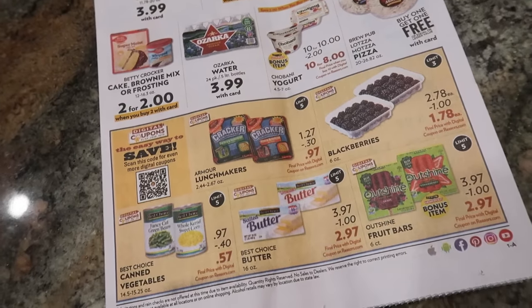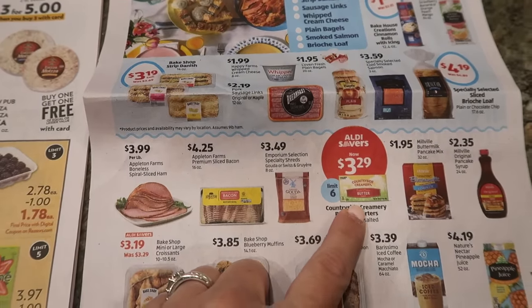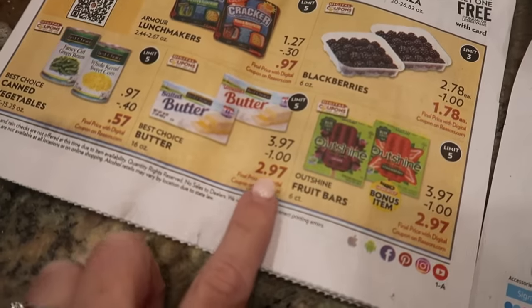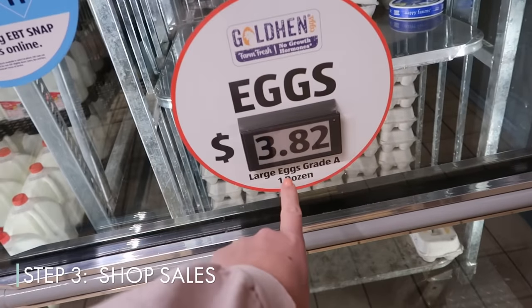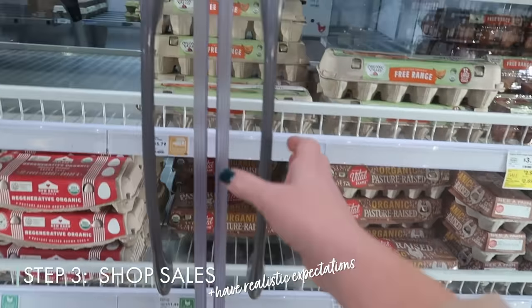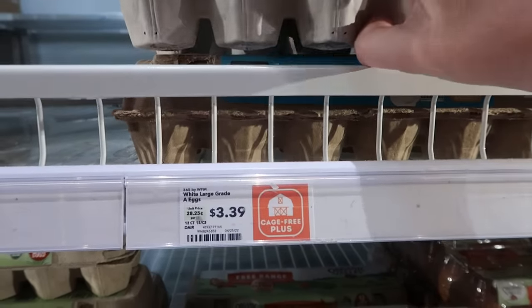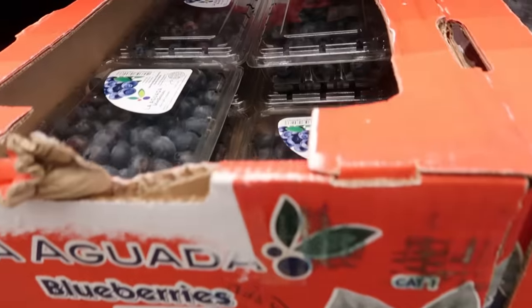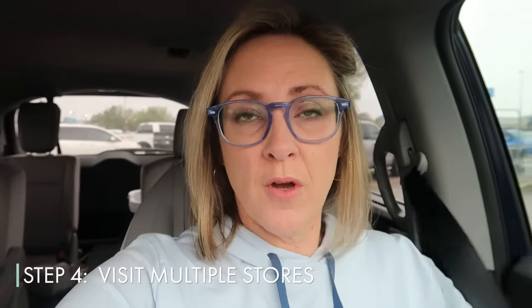For instance, butter is something I need to restock this week, and the sale price on butter at my Reesers is actually lower than the sale price at Aldi, which is known for its low prices, especially their sale prices. But I think it's important to temper our expectations where this is concerned, because just like our grocery budget from two years ago won't purchase the exact same things today, these sale prices are also going to adjust accordingly. So it's really important to set realistic expectations and determine whether we need to change what we're purchasing or increase the budget a little, even given that we're shopping sales and using these other saving strategies.